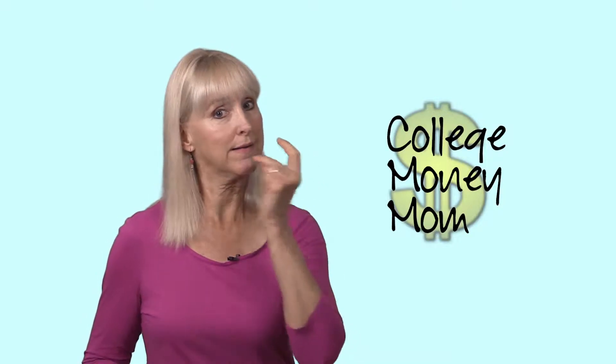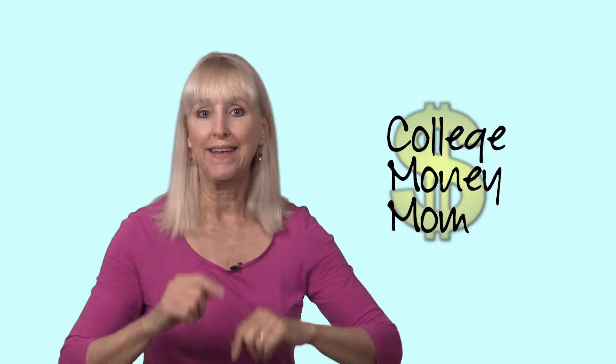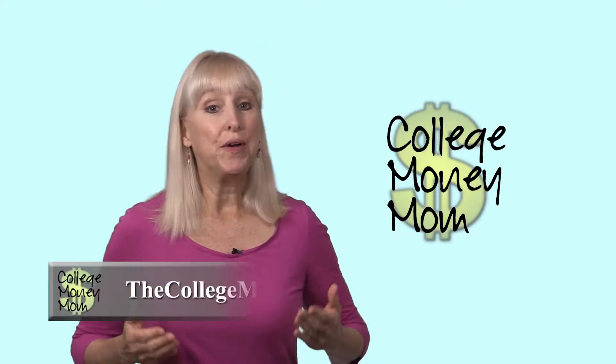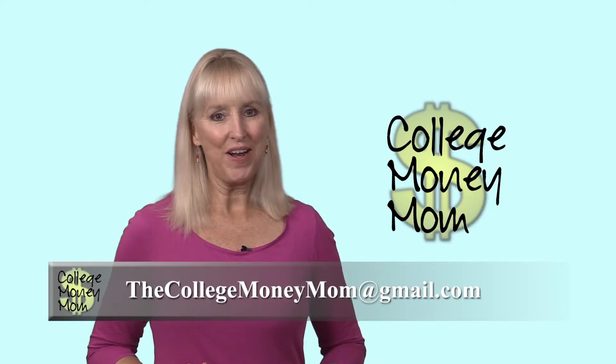Okay, the FAFSA is not a snap, but you can do it, and it may be worth thousands of dollars to you. You won't get this help if you don't try. Hey, soon you'll be a regular FAFSA expert, because if you want to keep on getting financial aid, you'll need to fill out the FAFSA for each college year. Have a question? You can email me at thecollegemoneymom@gmail.com. Thanks for watching! Bye-bye!